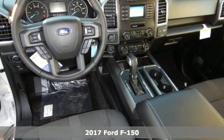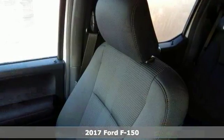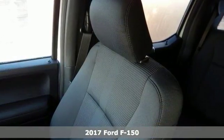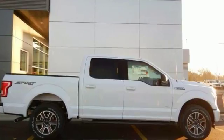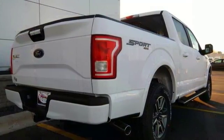Here's a 2017 Ford F-150 XLT. It offers an equipment group, trailer tow package, and the XLT Sport Appearance Package. With this vehicle you get a backup camera, USB port, low tire pressure warning, and 18-inch machined aluminum wheels.